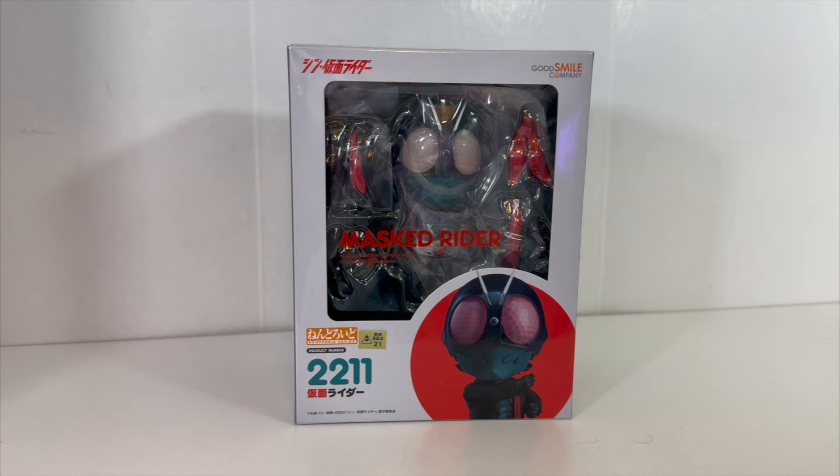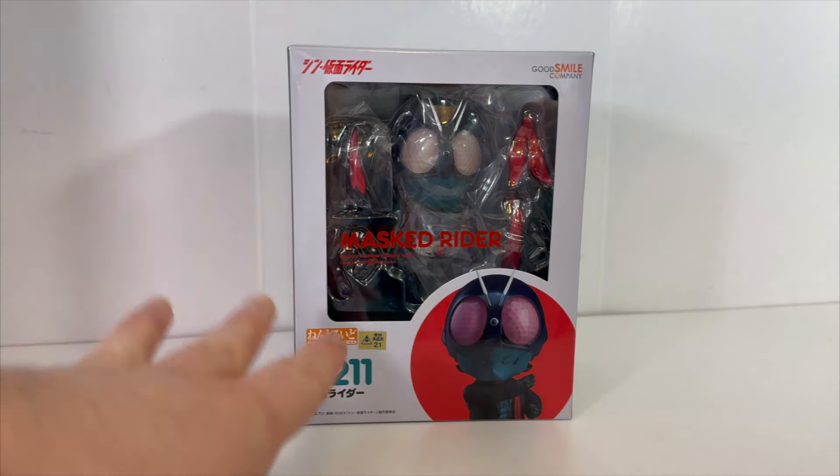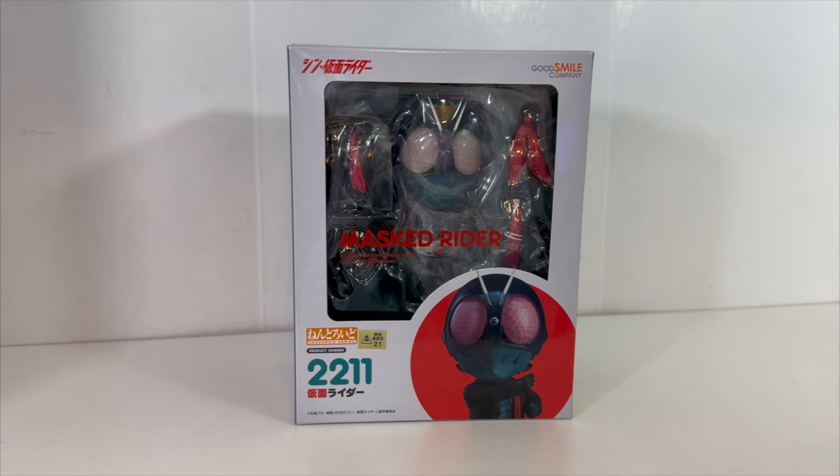However, in 2023, because of the Shin Ultraman and Shin Kamen Rider movies coming out, those ones they actually were able to get the rights to and do Nendroids on. So we have one. This is thanks to my girlfriend though — she did buy this for me as a Christmas gift, so huge thanks to her.